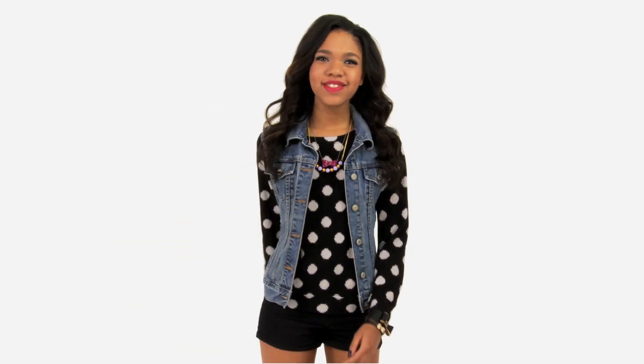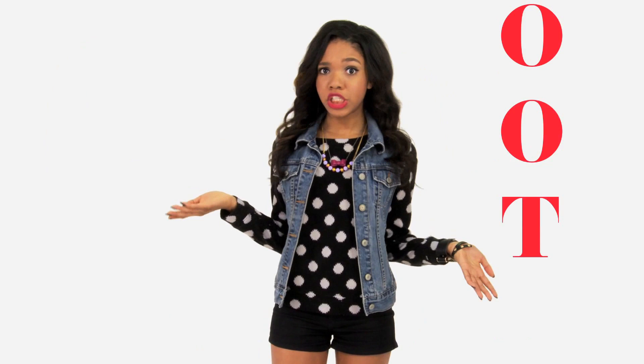Hey guys, what's your favorite acronym? Biffle, bamf, maybe OOTG. For those of you who said DIY, I've got a super fun, super cheap DIY that'll add a touch of style and a little function to your room.